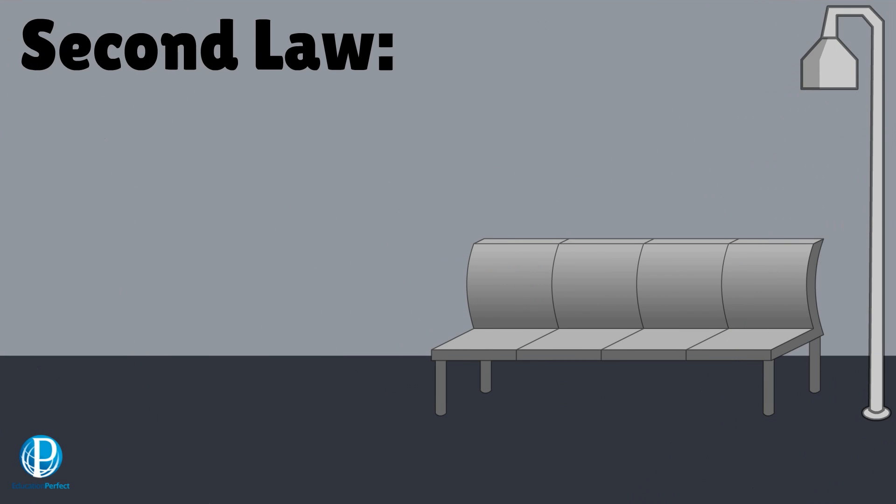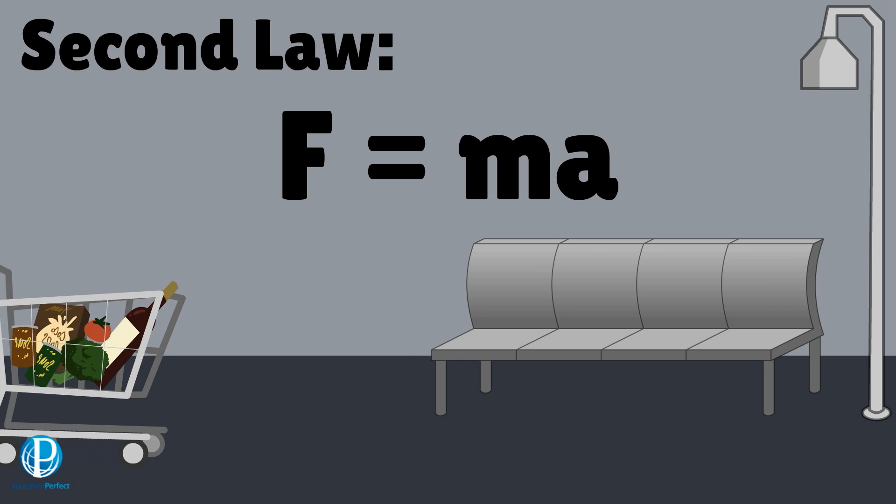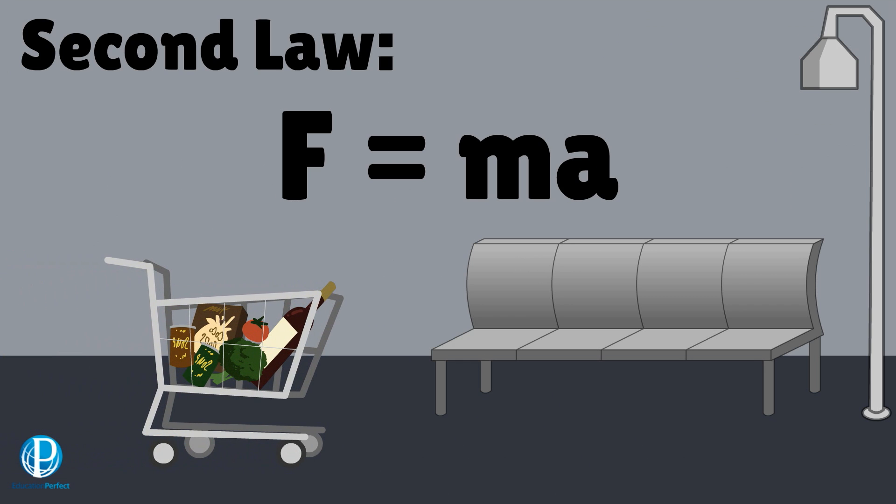This leads us neatly into the second law, which is how we calculate the size of a force. Newton came up with a simple equation which says that force is equal to an object's mass multiplied by its acceleration. We write this as F equals MA. This equation is brilliant because it allows us to look at any accelerating object and find the force that is pushing or pulling on it.